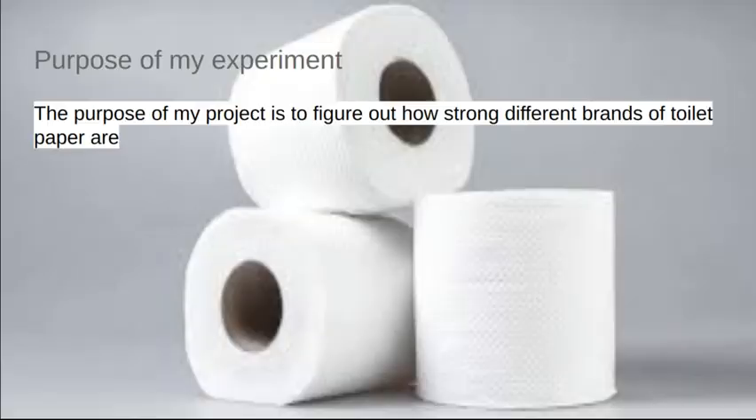Purpose of my experiment. The purpose of my experiment is to figure out how strong different brands of toilet paper are.